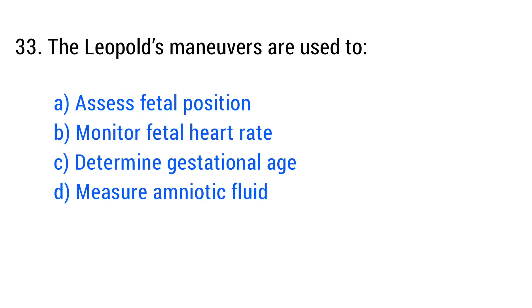Question No. 33. The Leopold manoeuvres are used to? The right answer is Option A: Assess fetal position.